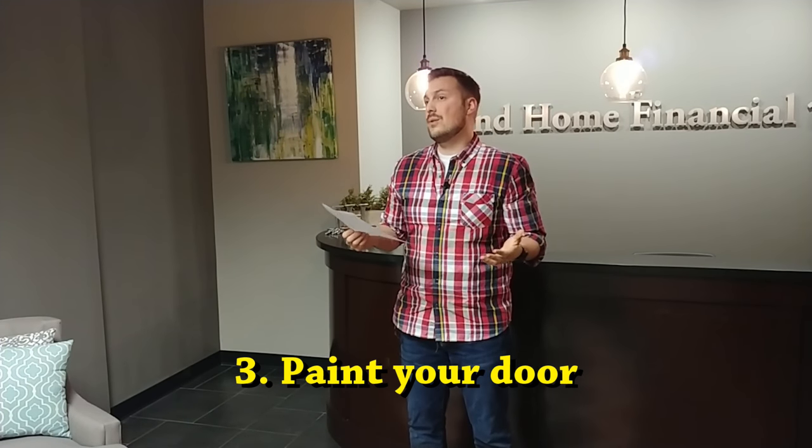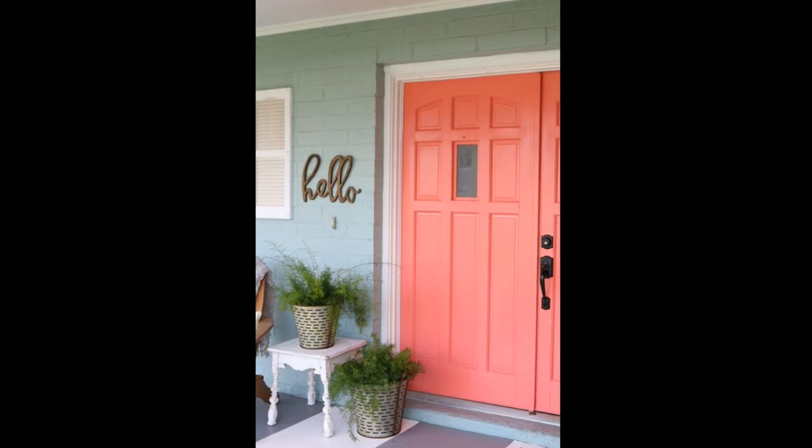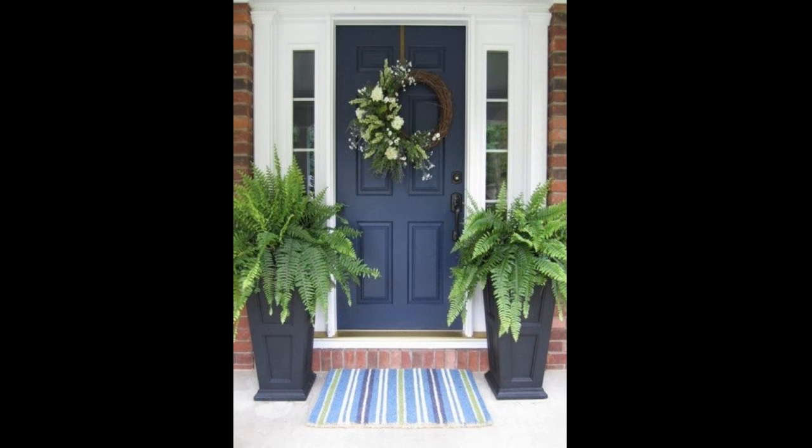Another tip: you could paint your door. You can either go bold or play it safe. The bold approach is adding a strong color to the front of your house. The safe approach is just taking that old, weather-worn door and painting it so it looks fresher, cleaner, and a little bit more modern.